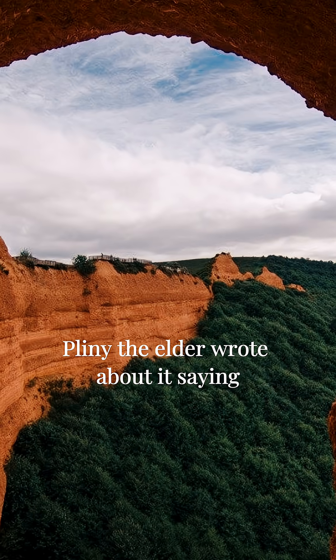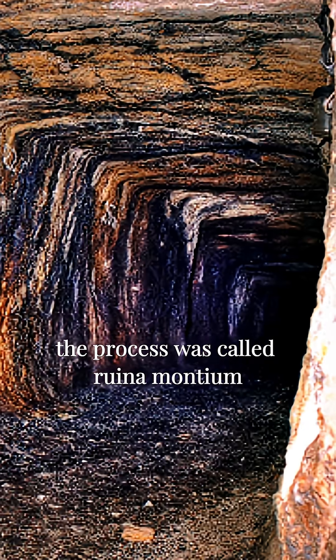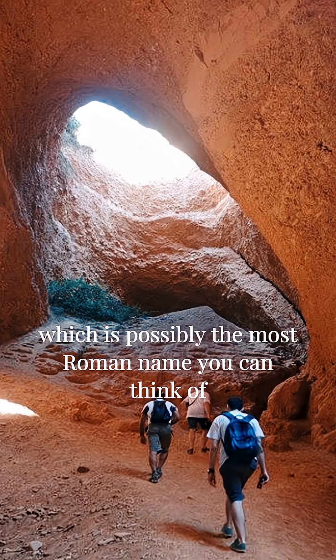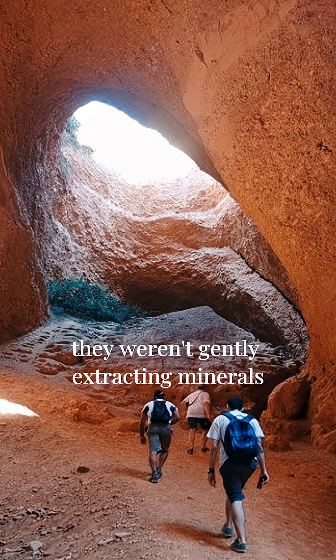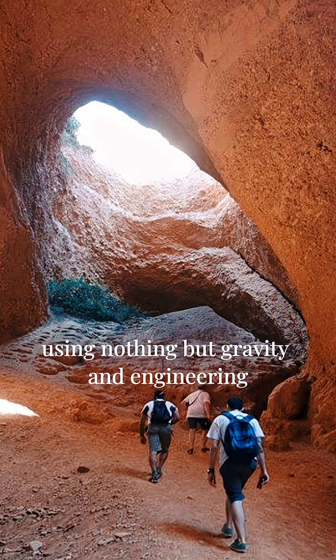Pliny the Elder wrote about it, saying the noise from the collapse was like thunder trapped inside the earth. The process was called Ruina Montium — the wrecking of mountains — which is possibly the most Roman name you can think of. They weren't gently extracting minerals; they were blowing holes in the landscape using nothing but gravity and engineering.